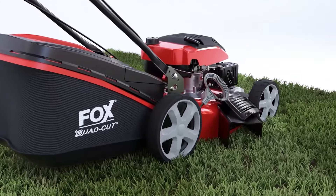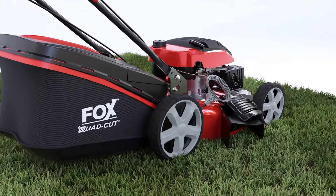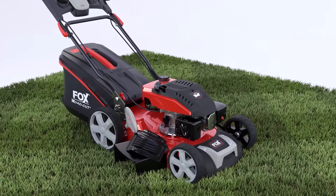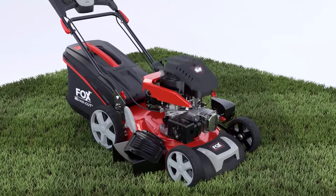The large and wide rear drive wheels, combined with the heavy-duty Wolf 4-stroke petrol engine, make this self-propelled mower ideal for damp and inclined lawns.